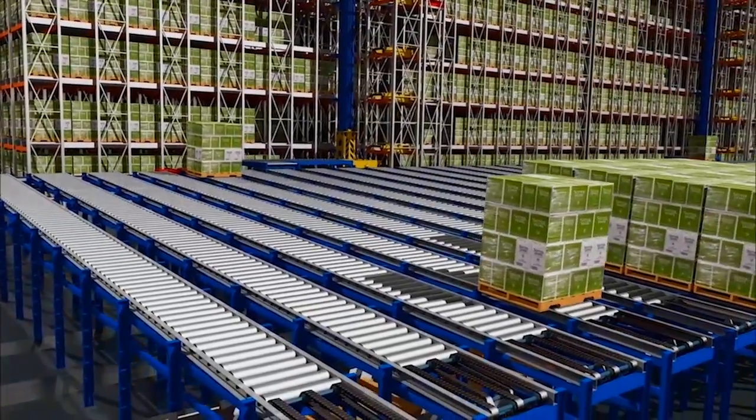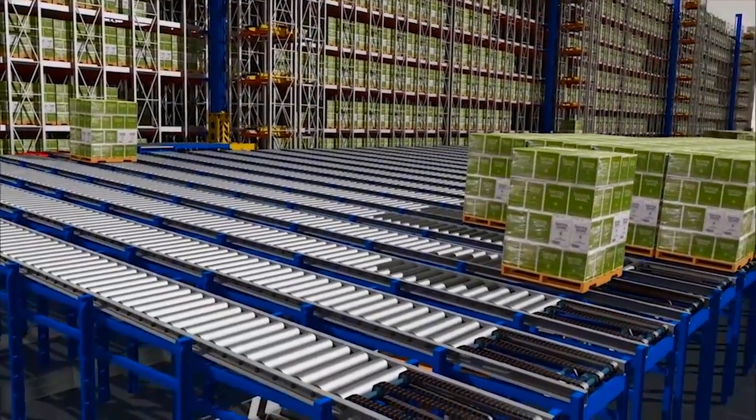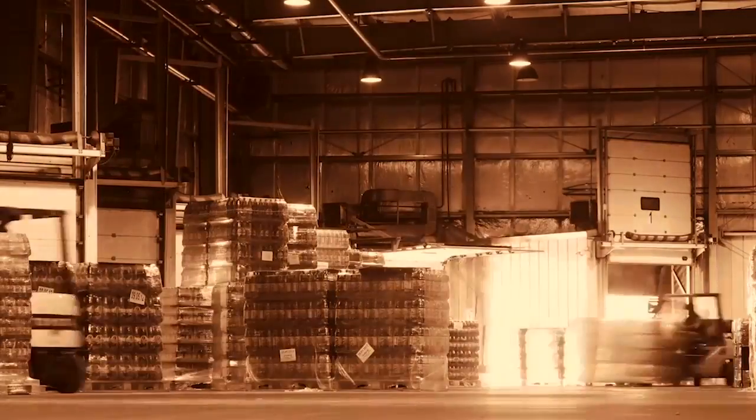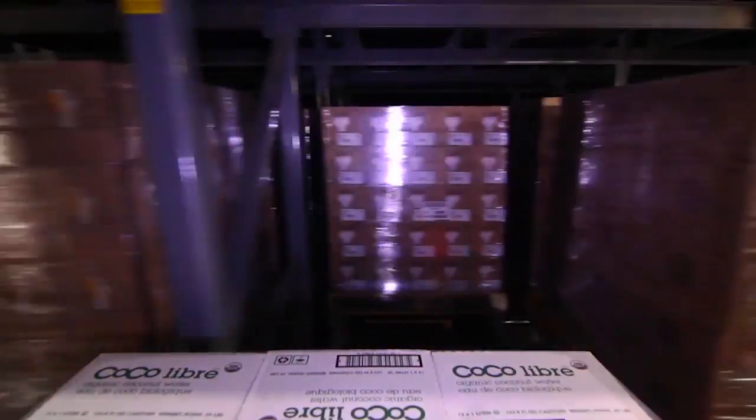The Power Store was born out of a need that we had for being able to store products in a dense area, because we just kept building warehouses and warehouses just kept filling up. Shouldn't there be a solution where you can go into your existing building and put something in there and make it high density?